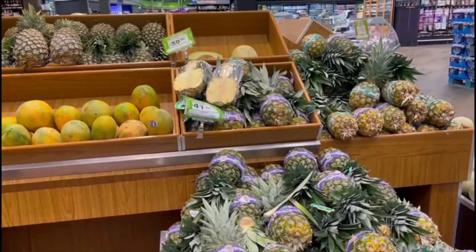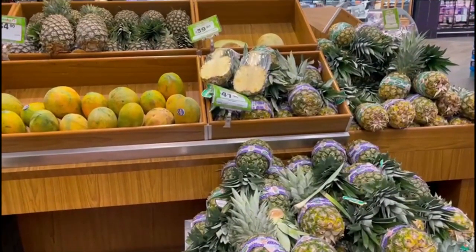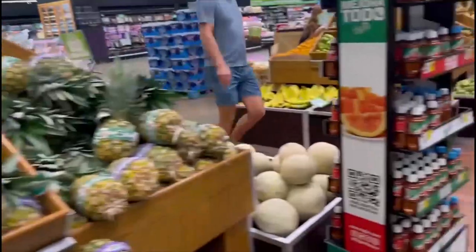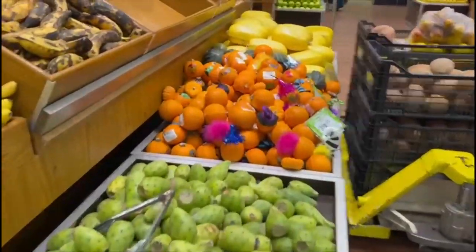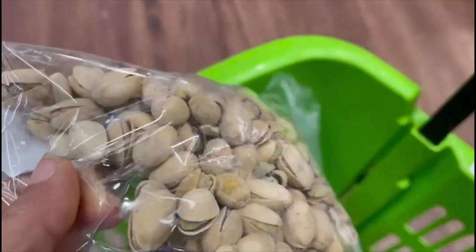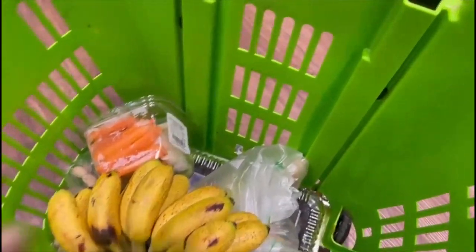On my way back from San Jose del Cabo, we stopped at a store called Fresco. It's amazing — it has lots of fruits: papaya, apples, pineapple, watermelon, and bananas. I also bought some nuts. I got Iranian pistachios, though I'm going to soak them since they're probably not raw. I also bought these bananas.